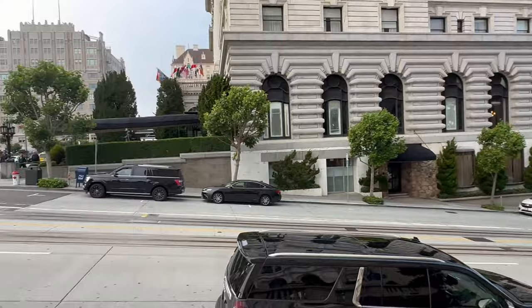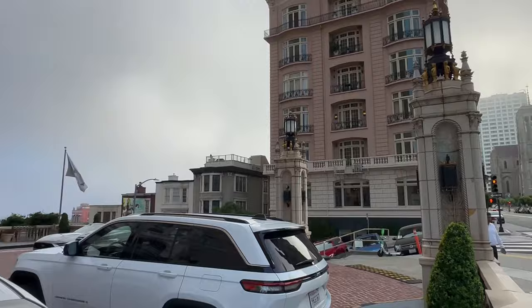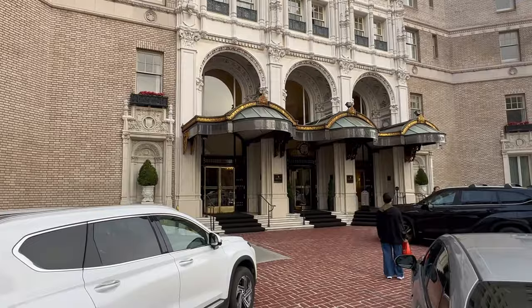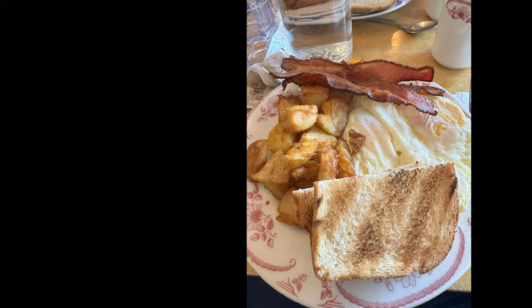Standing in front of the hotel on Nob Hill, you can't help but just be in awe of the city. San Francisco is just so beautiful and so romantic. We ended up deciding not to have breakfast in the hotel, but instead found a cute little spot down California Street on the corner of California and Larkin — they just had some incredible food, great service. It was really fast to get seated even though they were busy, and I absolutely loved it.